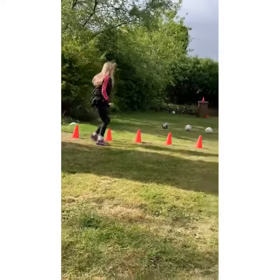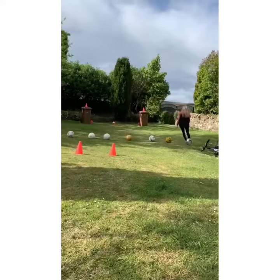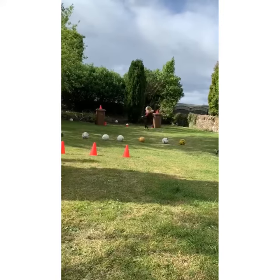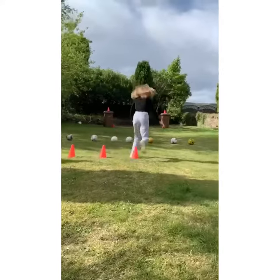Go! So it's quick feet through the markers. She's going to take a couple of touches, trying to knock the marker off. Quick feet through the markers.